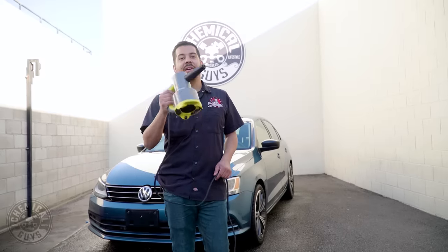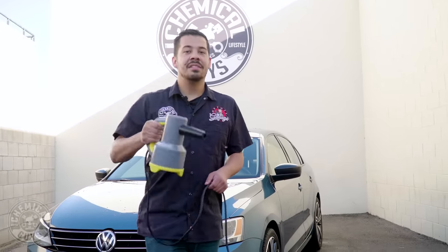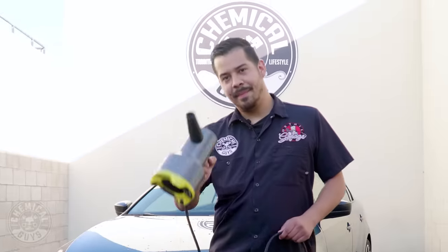And there you guys have it — our newest product, the ProBlow. If you guys like this product, make sure to visit our website or your local Detail Garage today to pick yours up. My name is Joey, this is Chemical Guys Detail Garage. I'm going to finish drying up this car and I'll see you guys next time. Bye.